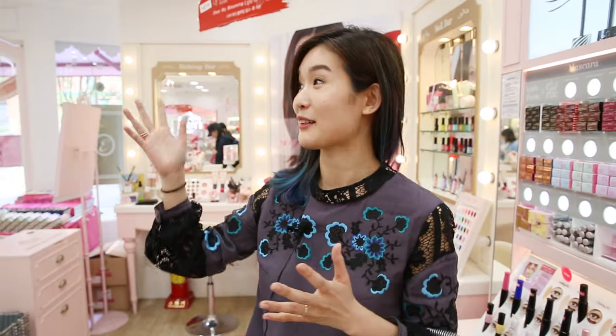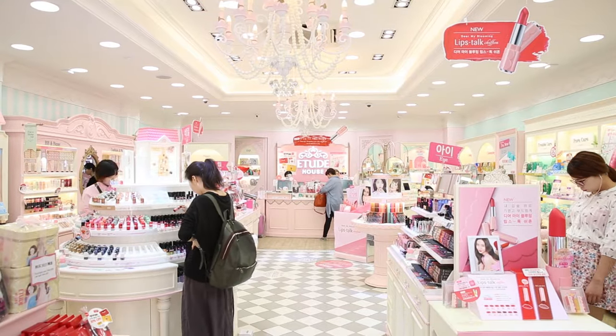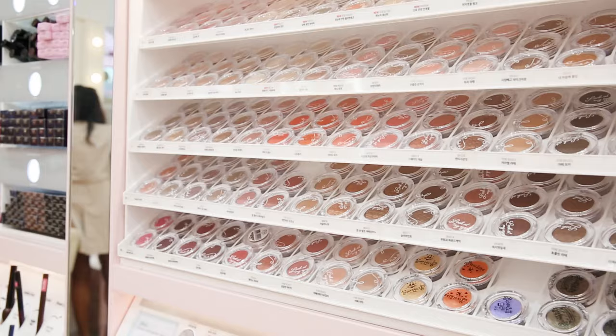I love Etude House because I feel like I'm playing in a dollhouse. It's super cute, everything from the chandeliers to even the way they display the makeup. It's just so adorable and there's nothing like this in the States.